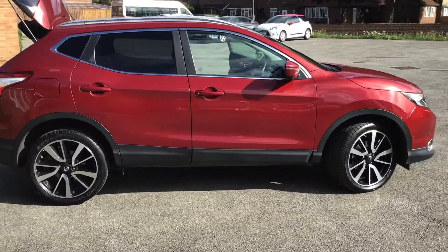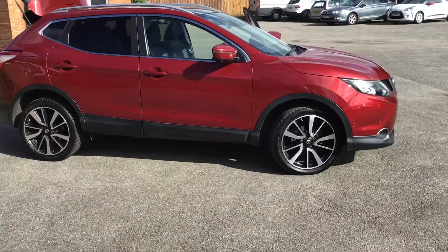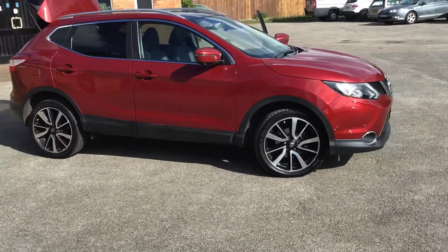Paul Noyce Cars, 07831 428 013 — 07831 428 013 — or paulnoycecars.co.uk.